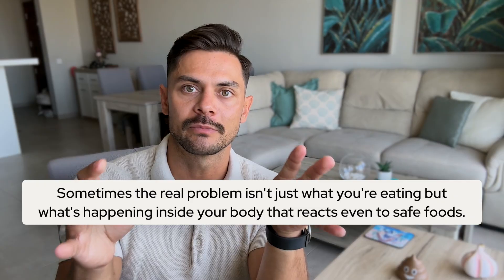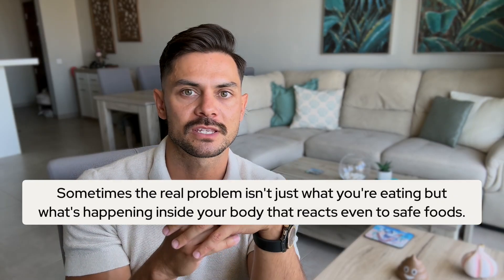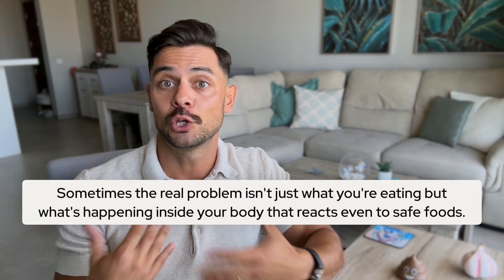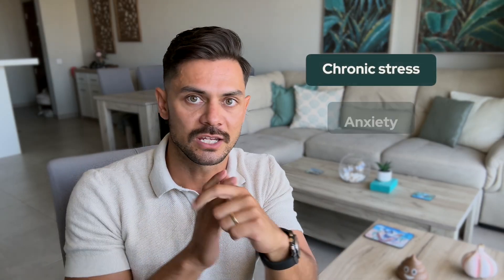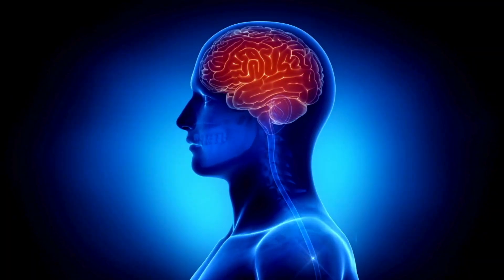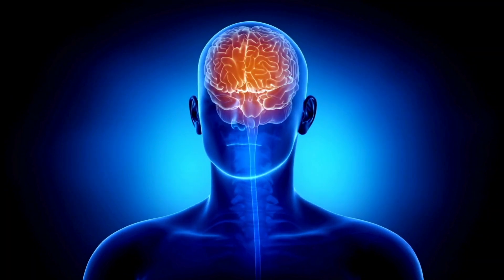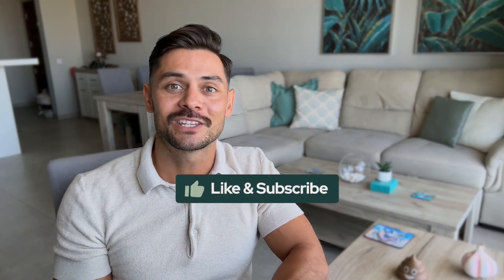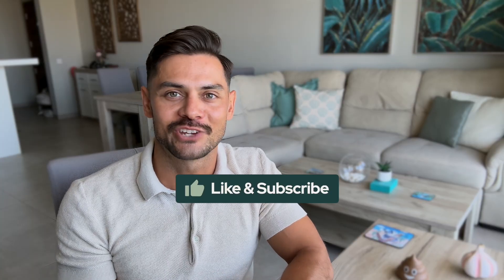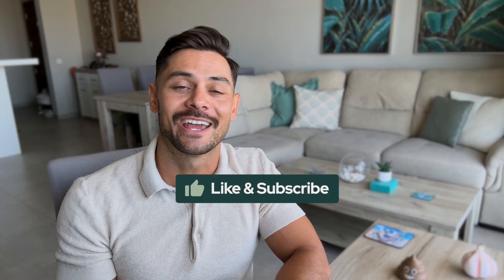Sometimes the real problem isn't just what you're eating — it's what's happening inside your body that's making you react to even safe foods. It could be triggered by chronic stress and anxiety, what's often referred to as the gut-brain connection or a highly sensitive vagus nerve. I'll link to a video on that topic. For others, the culprit could be SIBO, which is small intestinal bacterial overgrowth, which we explore in the next video. Be sure to like this video if you found it useful — it really helps the channel — and subscribe so you can watch our newest videos.